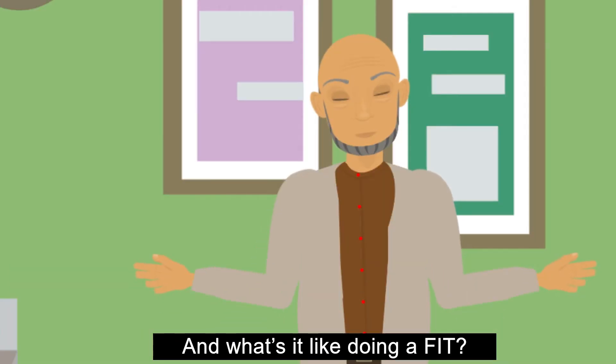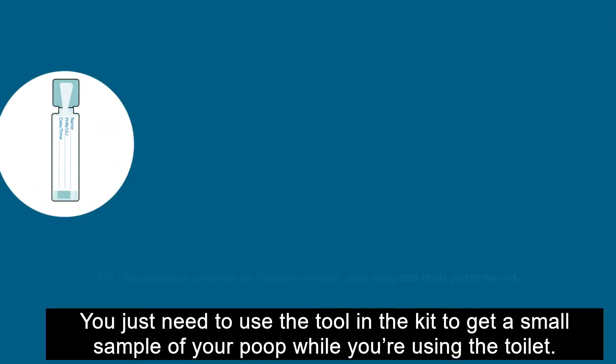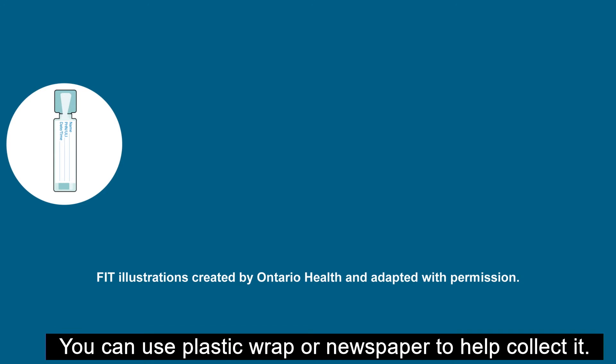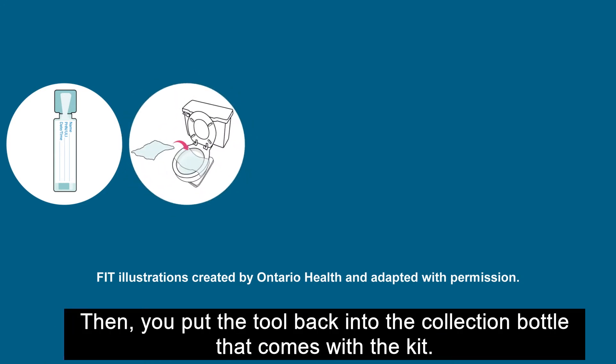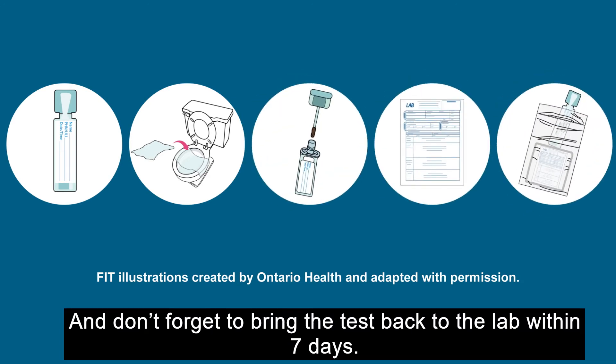And what's it like doing a FIT? There are easy-to-follow instructions with pictures in the FIT kit. You just need to use the tool in the kit to get a small sample of your poop while you're using the toilet. You can use plastic wrap or newspaper to help collect it. Then you put the tool back into the collection bottle that comes with the kit. And don't forget to bring the test back to the lab within seven days.